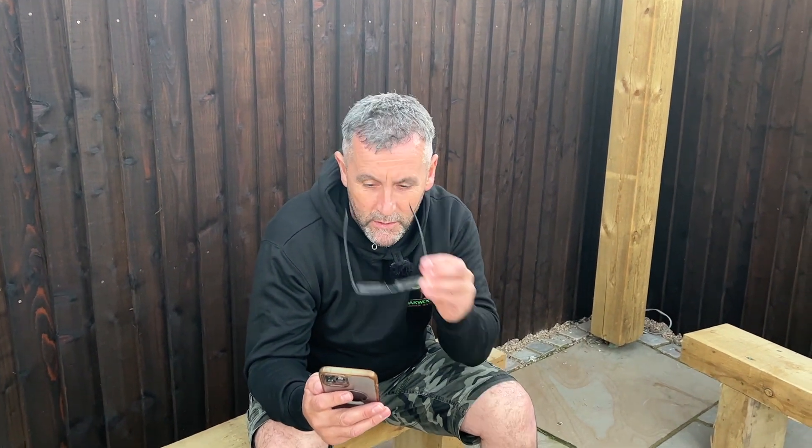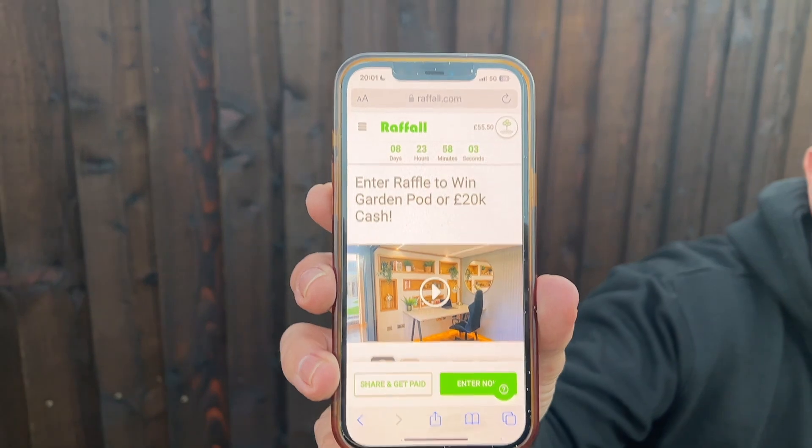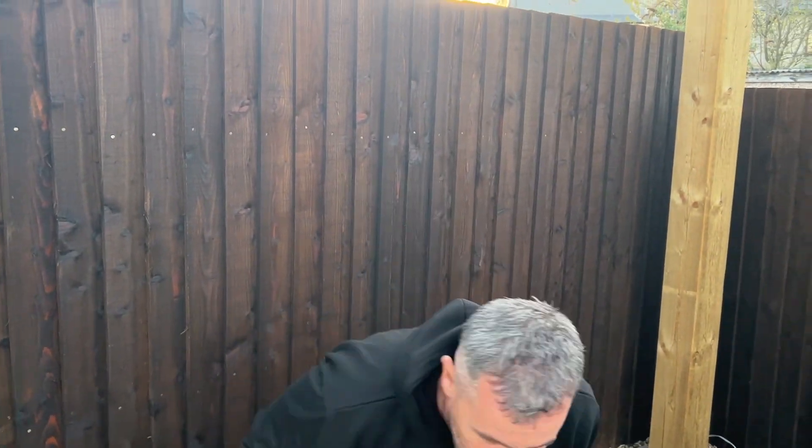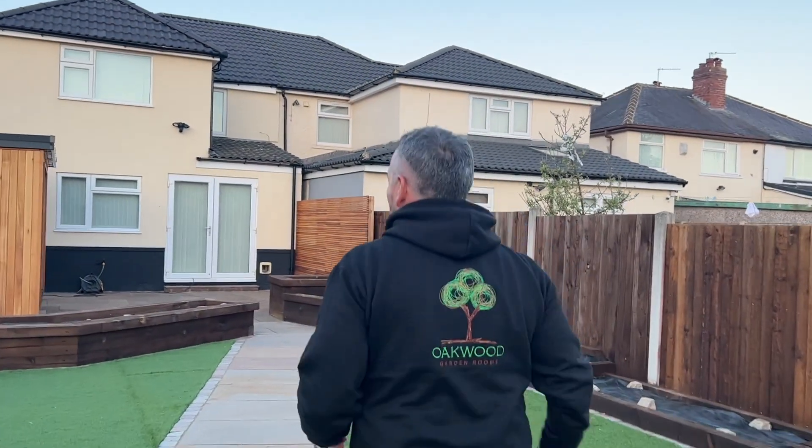Do you know what day it is today? It's the 19th of April. It is literally eight days, 23 hours, 58 minutes to go — that is all that is left. Eight days to take home this garden pod.